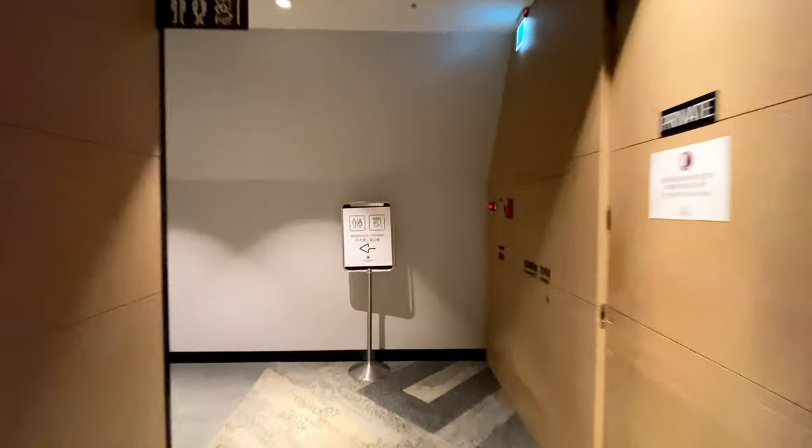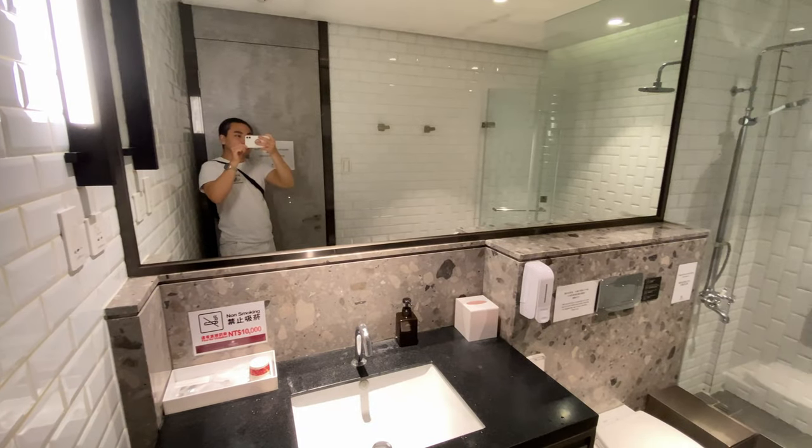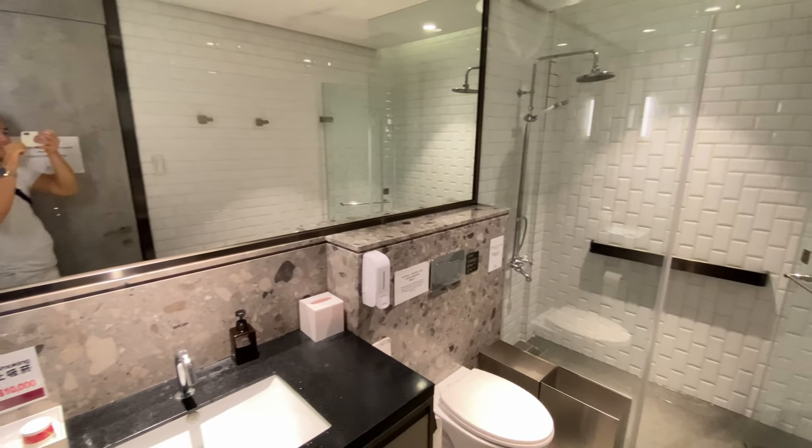At the end of the hallway are bathrooms and shower rooms, which are on a first-come, first-serve basis. Shower products, towels, and dental kits are complimentary.